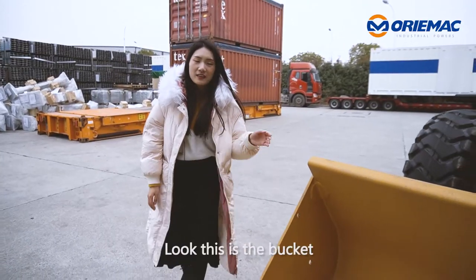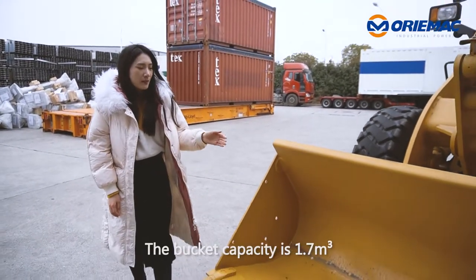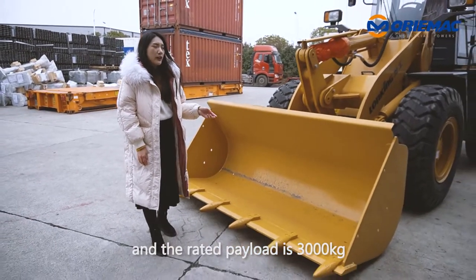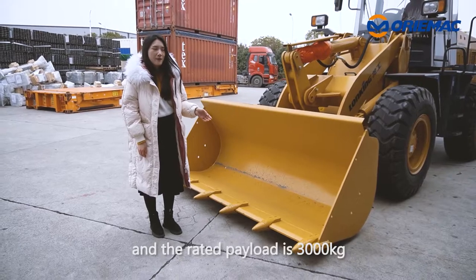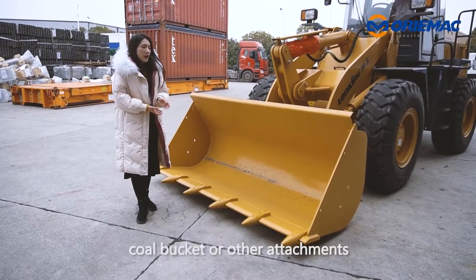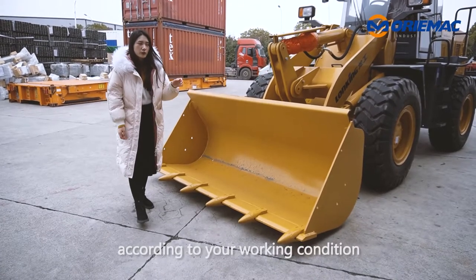Look, this is the bucket. The bucket capacity is 1.7 cubic meters and the rated payload is 3,000 kg. You can choose a rock bucket, coal bucket, or other attachments according to your working condition.